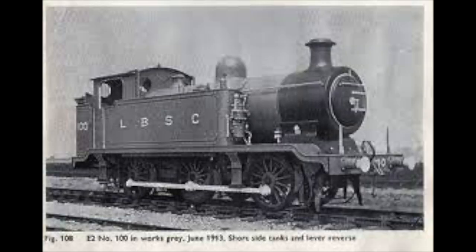Thomas is based on the LB&SCR E2 class tank engine, a locomotive built between June of 1913 and October of 1916, and only 10 of these models were ever built.